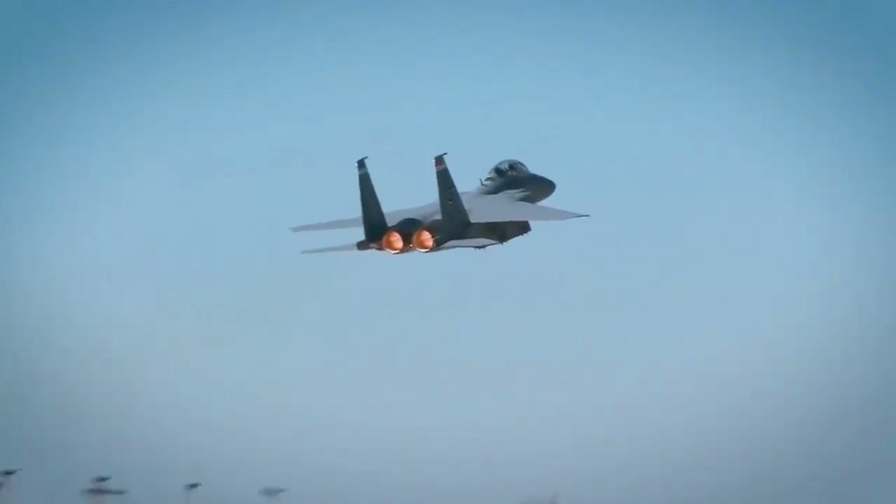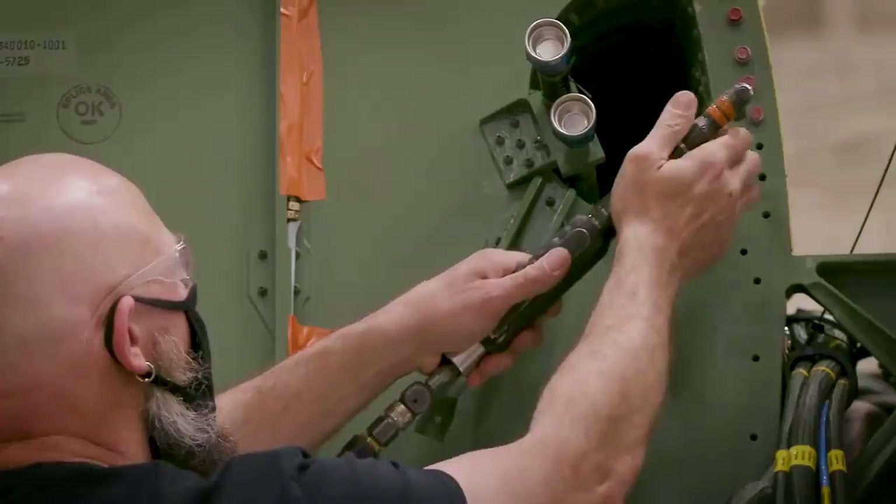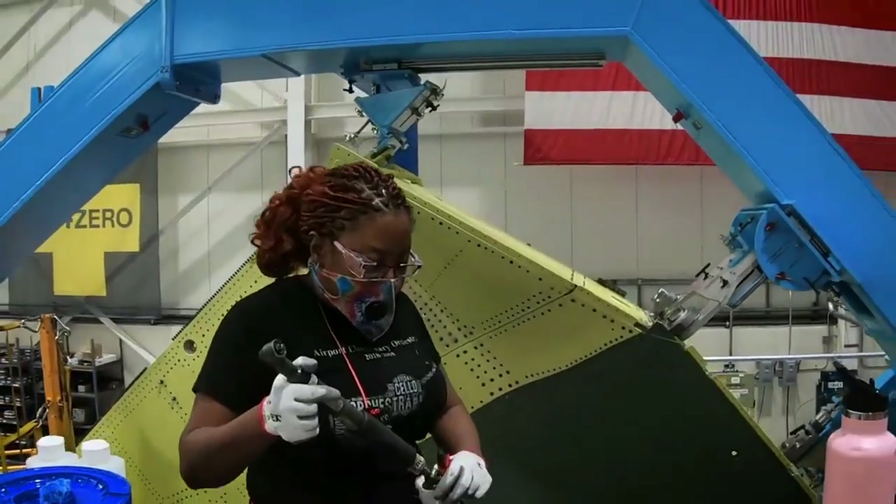The F-15E Strike Eagle is a two-seat dual-role air-to-air and deep interdiction mission fighter aircraft. It has the APG-70 radar and Lantirn pods to provide thermographic targeting, meaning it can easily fly at low level using that system.